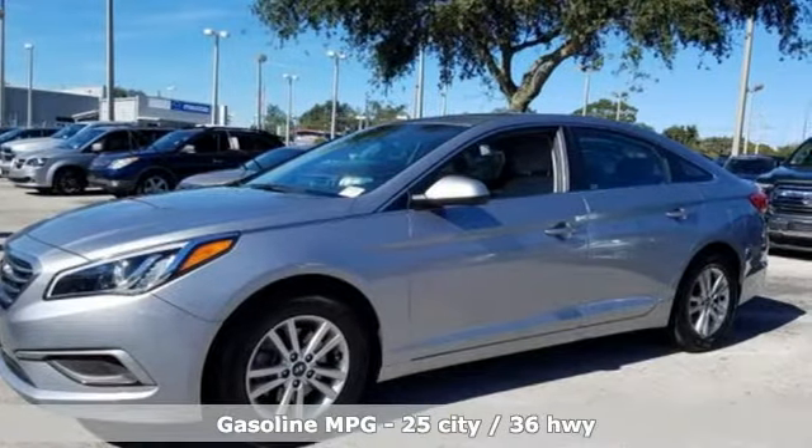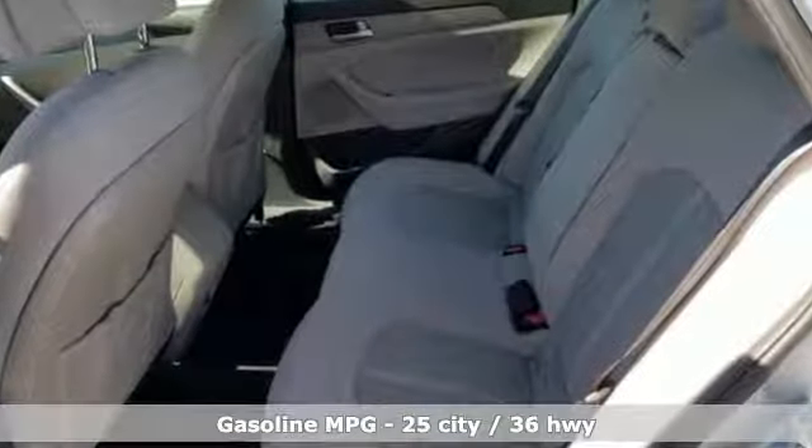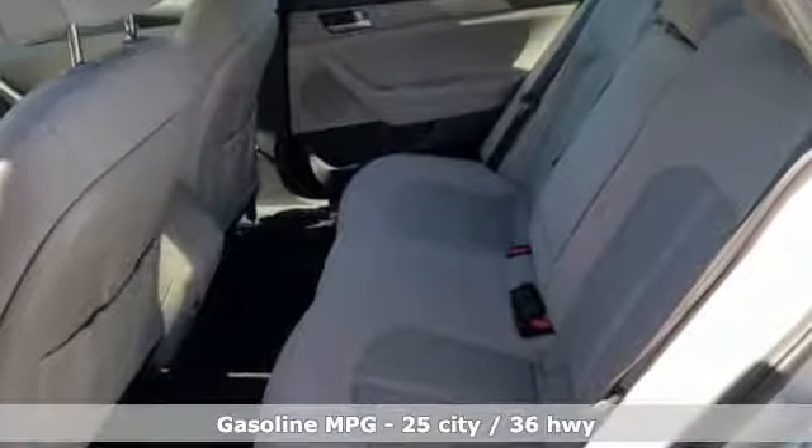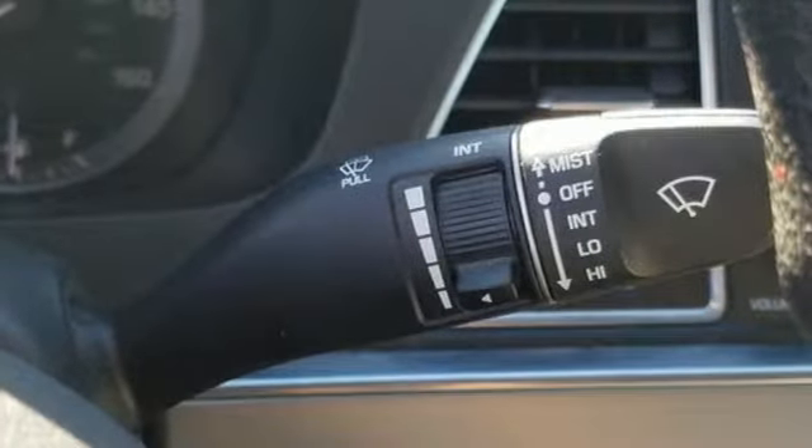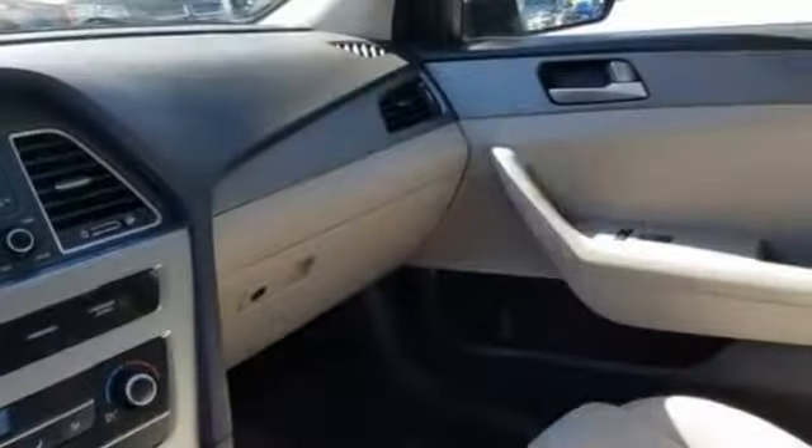It's equipped for all your driving needs and wants: streaming audio, power heated mirrors, manual tilting steering column, wireless phone connectivity.